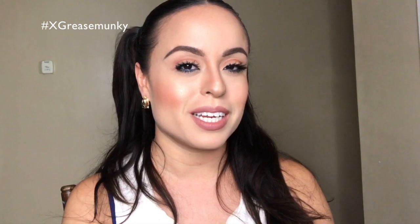Thank you guys so much for watching. If you're not subscribed and you like my channel, please give it a thumbs up and hit that subscribe button. Thank you so much for watching — have a great day, bye!